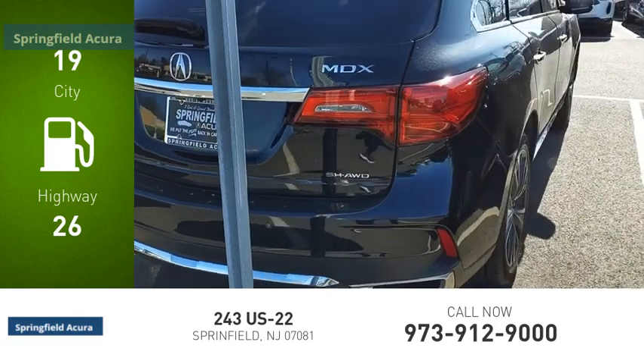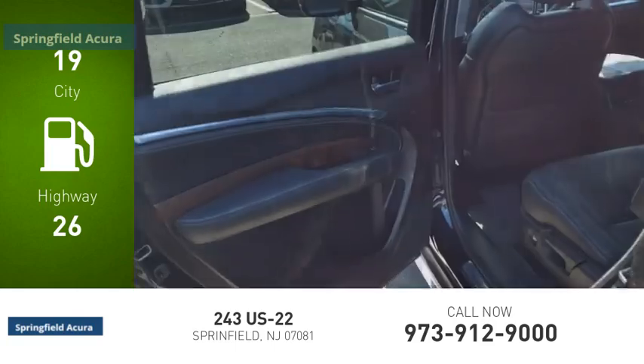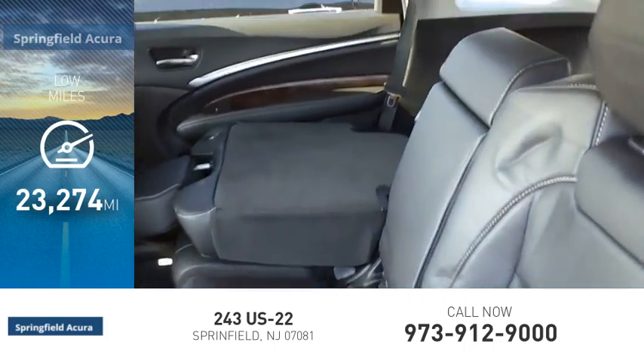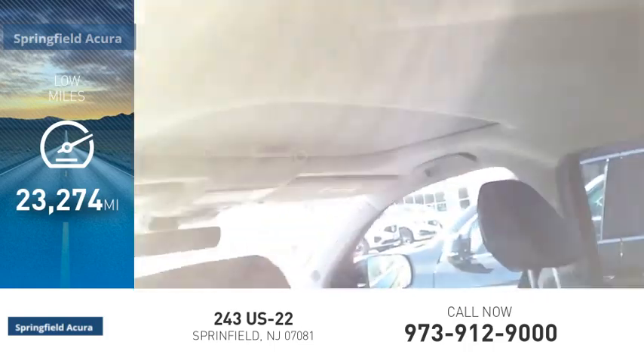Great fuel efficiency saves you money by requiring fewer trips to the gas station. This vehicle has less than 25,000 miles. Come see the car for yourself.